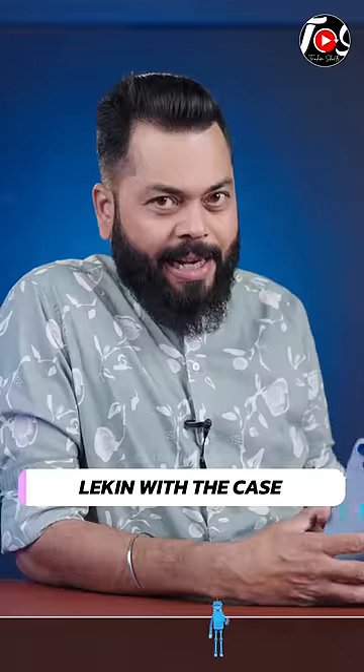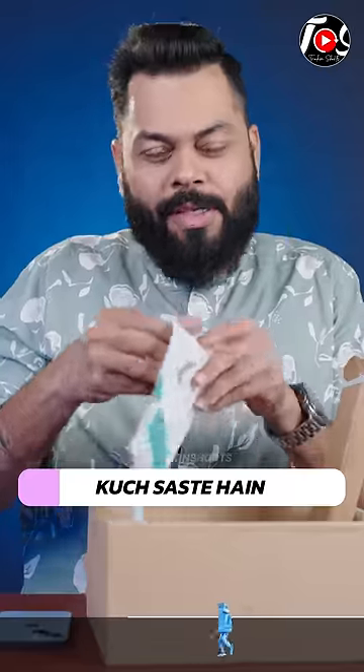This phone is going to be dropped by 1 o'clock, but with the case. All right, it's coming here. Yes, let's open it. All right. This is the range — there are some easy, some expensive.